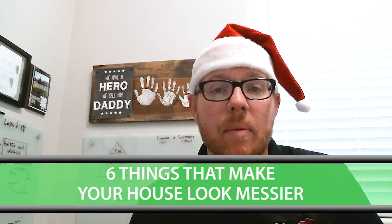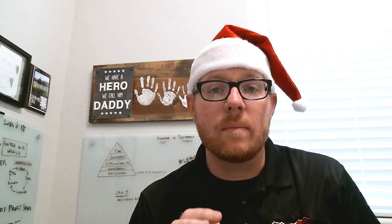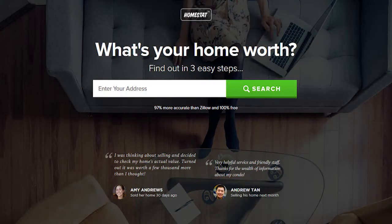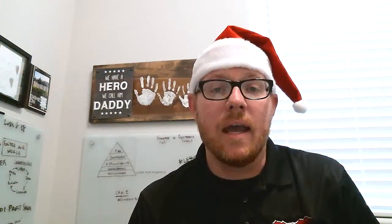Before we get into that topic, I want to remind you of a couple of buttons right here on our website. If you're looking to sell your property, you can click this button here. If you're looking to purchase a new home in 2018, go ahead and click this button here and connect with us and our team.